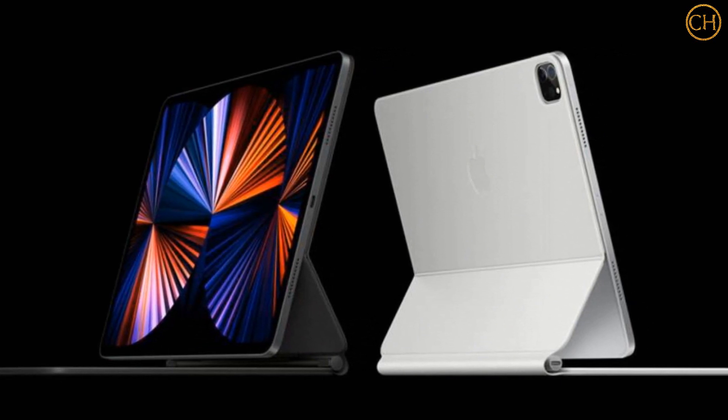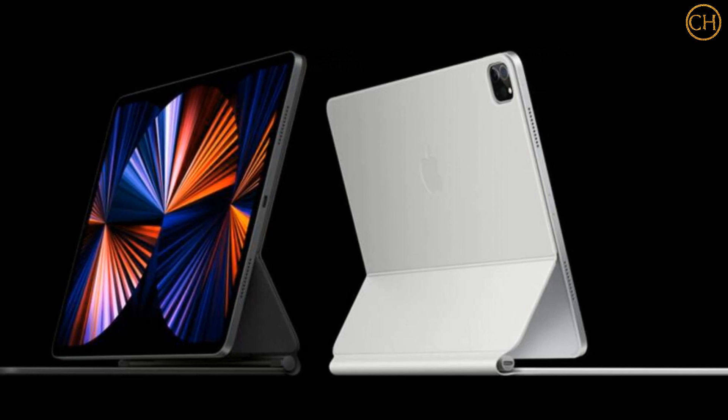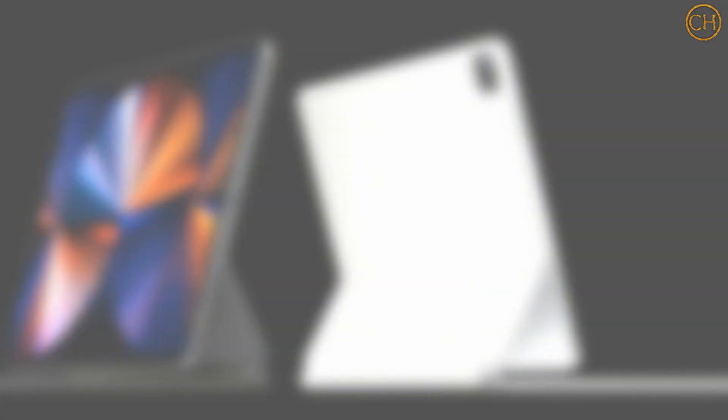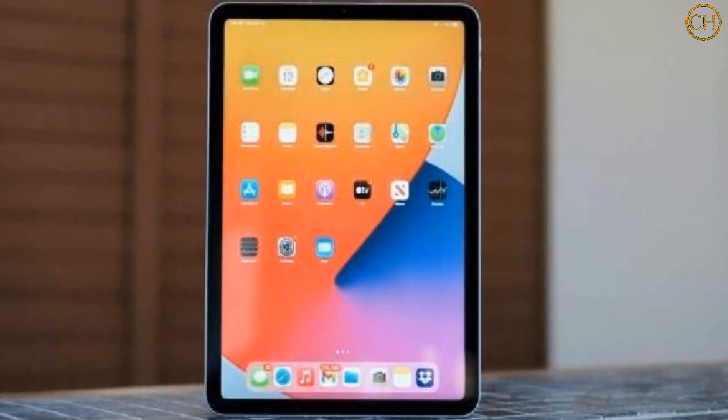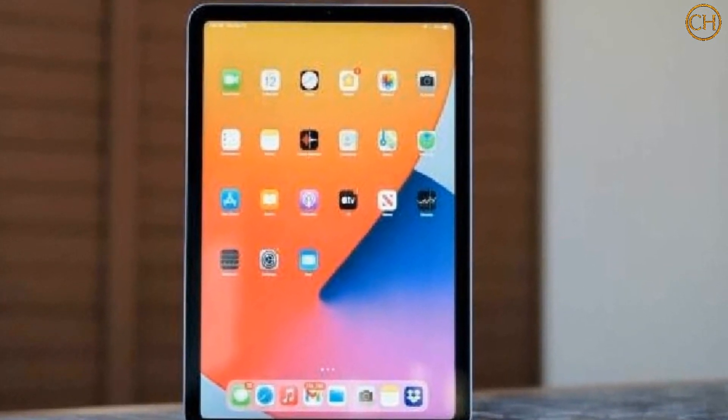There are a variety of other upgrades too across both models of the tablet, so below you'll find every detail you need to know ahead of the iPad Pro 2021's release date. Want to know specs, price, and other details? All of that is here.